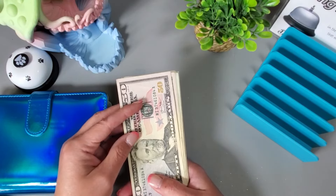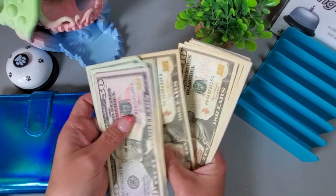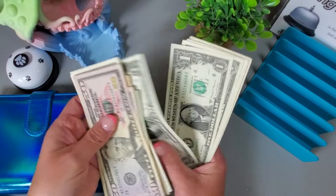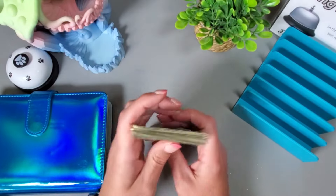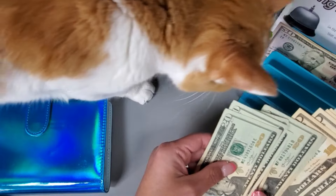Today we are working on my short-term savings challenges and we are working with $300. Let me know down below what you guys all did.